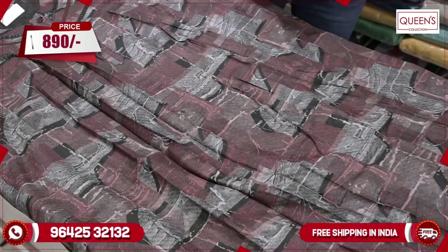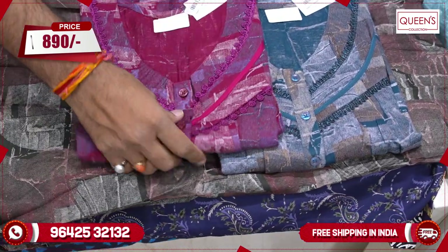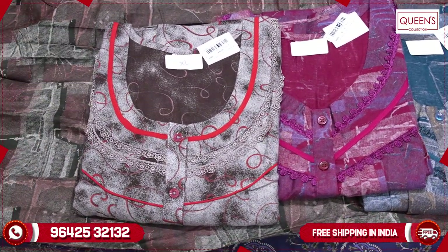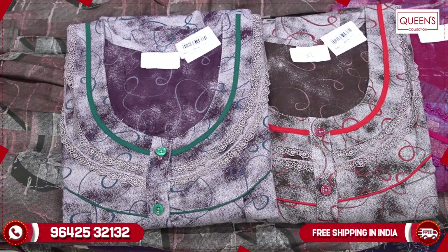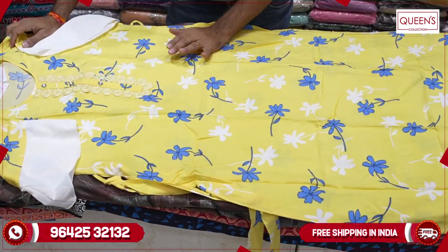The color combinations are different — there is also a variety in orange-pink color that is very different. There is also very high quality in the 890 range, super quality, very comfortable. There is a very soothing color so the eyes will be very relaxed.